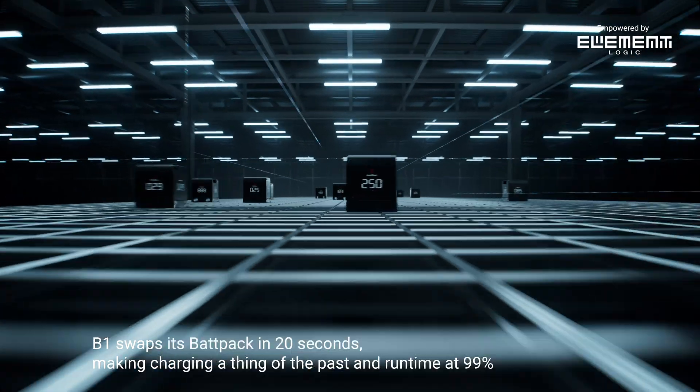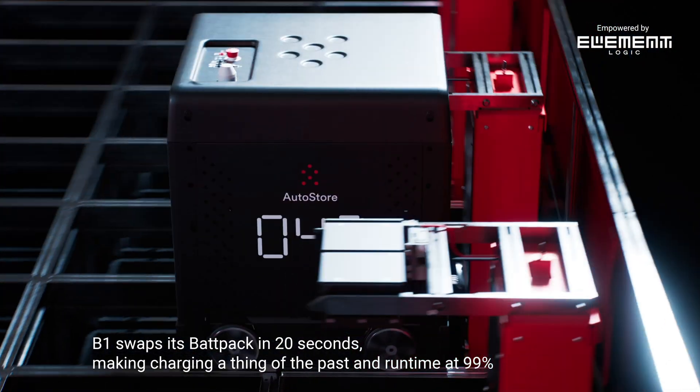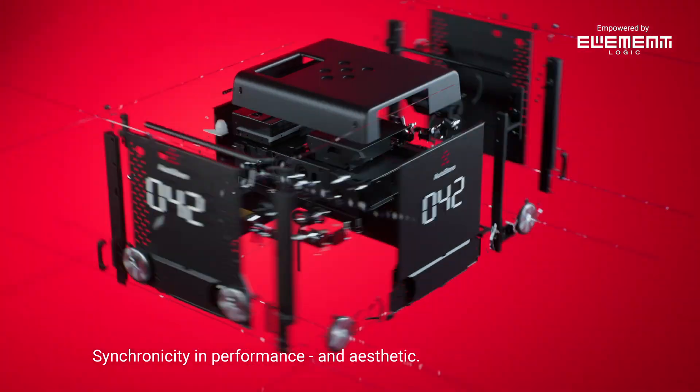B1 swaps its backpack in 20 seconds, making charging a thing of the past. And runtime at 99%. Synchronicity in performance and aesthetic.